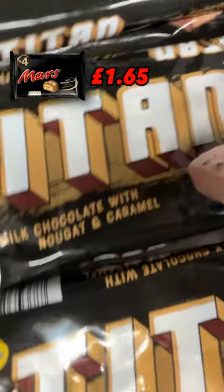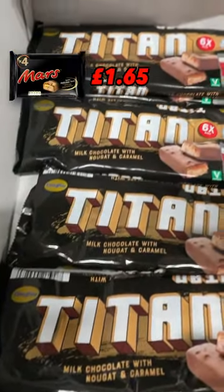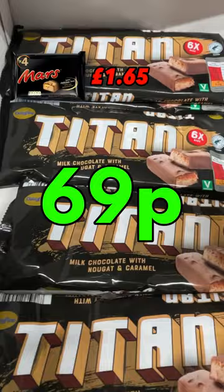Two: this six pack of Titan Bars is a Mars bar dupe. A Mars bar four pack is £1.65 at Sainsbury's. Aldi's are just 69p.